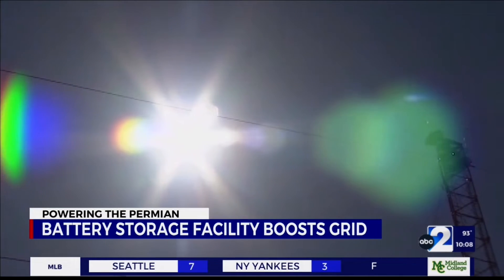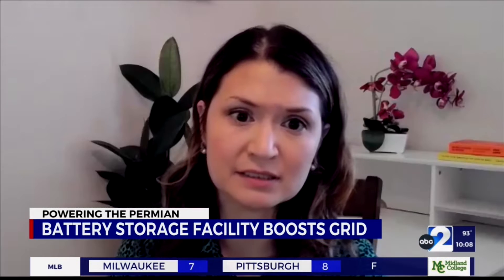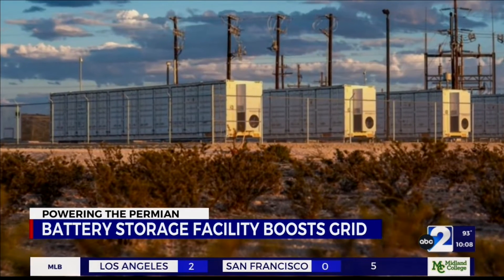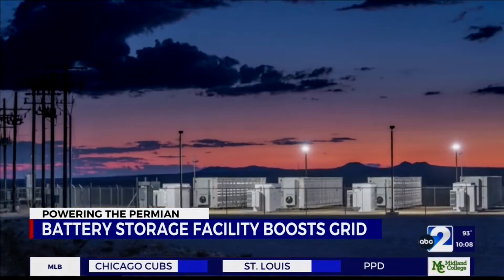As Texas's power grid tries to keep up with demand, additional support has been provided from companies like Jupiter Power. Jupiter Power is a developer and operator of standalone battery storage projects — grid-scale projects of energy storage. These storage facilities are able to charge directly from the grid and in exchange return power directly back to the grid when needed.